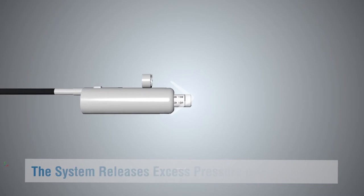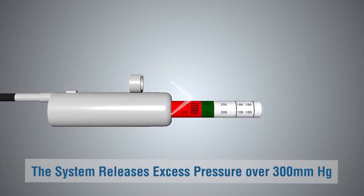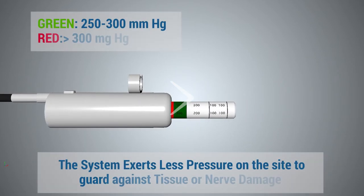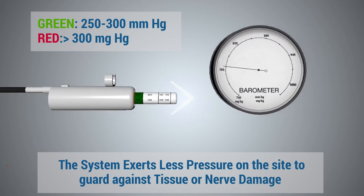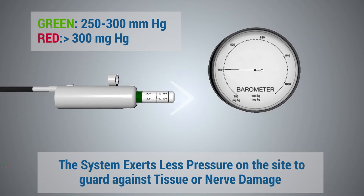Don't worry about over-inflating the system, since it is designed to release excess pressure over 300 millimeters of mercury. This also helps keep the device at ambient pressure during altitude changes or air transport, and exerts less pressure on the site to guard against tissue or nerve damage, unlike other systems in use today.